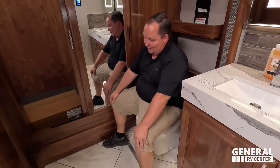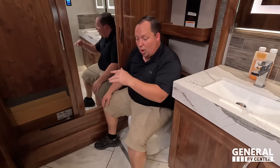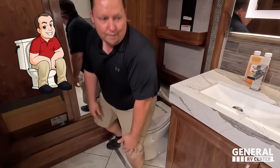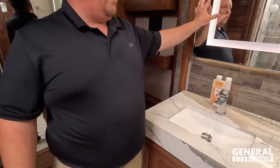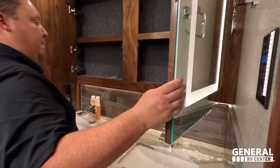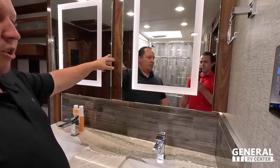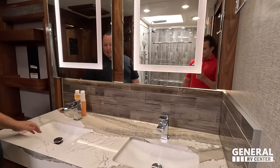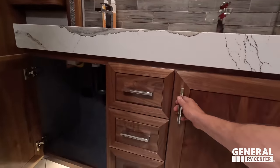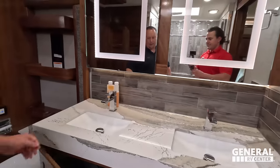Plenty of leg space and arm space — the toilet placement is very comfortable. There's a porcelain toilet with an electric flush system and the paper holder placed conveniently. I love this sink back here — a nice mirrored medicine cabinet, the same type of mirrors we have at home where the lights turn on and off. Nice dual sink, very nice fixtures, drawers, and storage — all very, very nice.